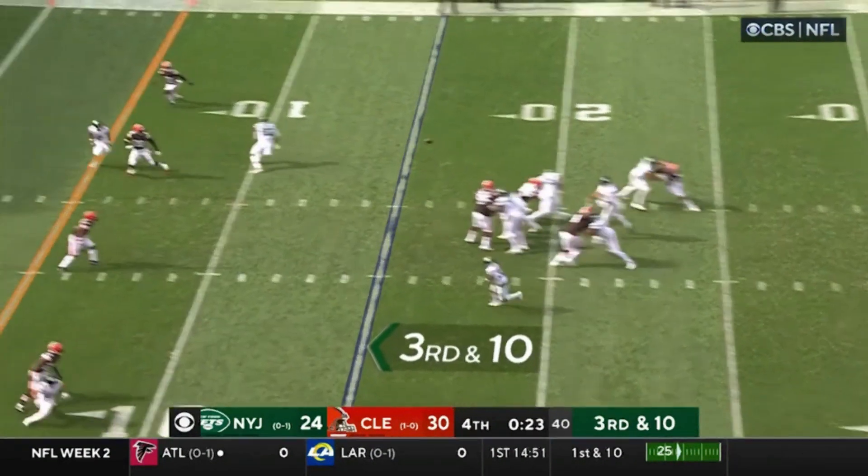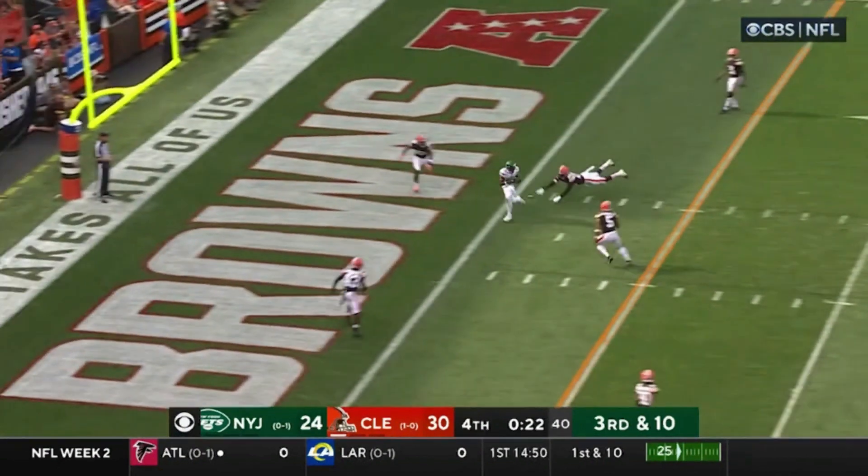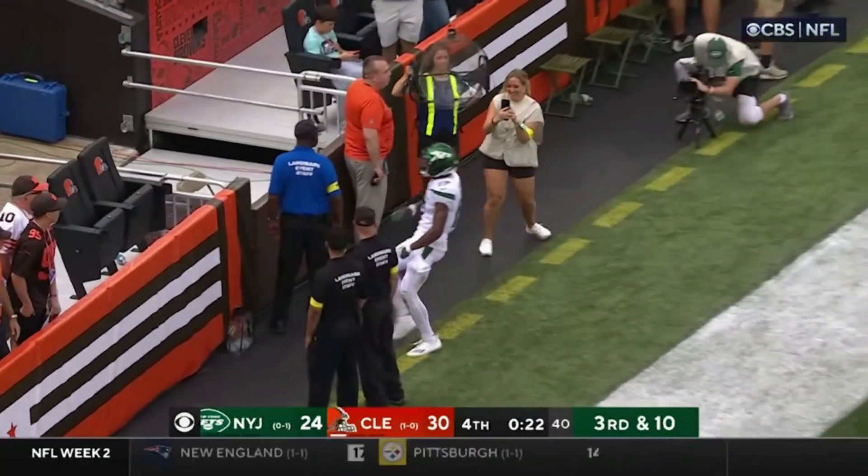So you give him a second. Garrett Wilson does a great route and Joe Flacco throws a great ball, man. There's four guys in this area and he squeezes it in there. Garrett Wilson's where he needs to be. Touchdown, Jets. Game over.